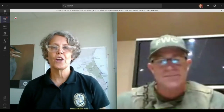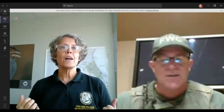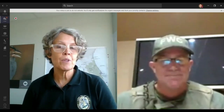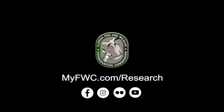Officer Wolf, we thank you so much for your presentation today and for teaching us about FWC Law Enforcement's canine division. Thank you all!